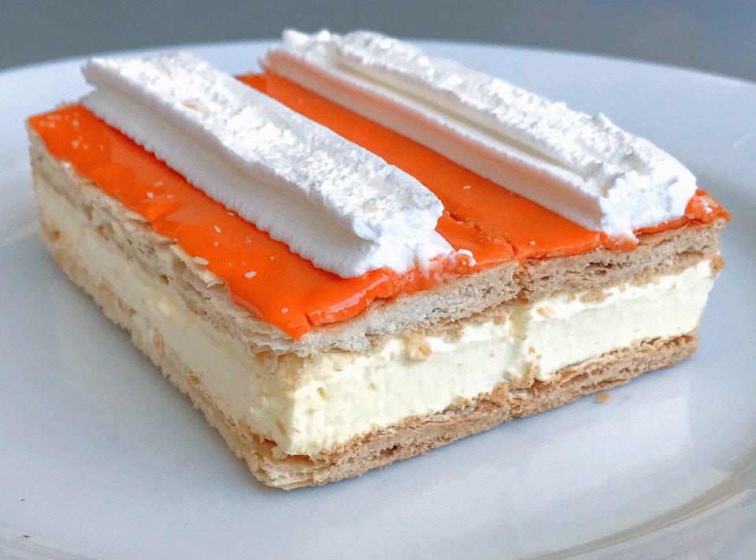A Tompouce, or Tompaus, is a pastry in the Netherlands and Belgium. It is the local variety of the mille-feuille Napoleon, introduced by an Amsterdam pastry baker and named after Admiral Tom Poos, the stage name of the Frisian dwarf Jan Hanema.